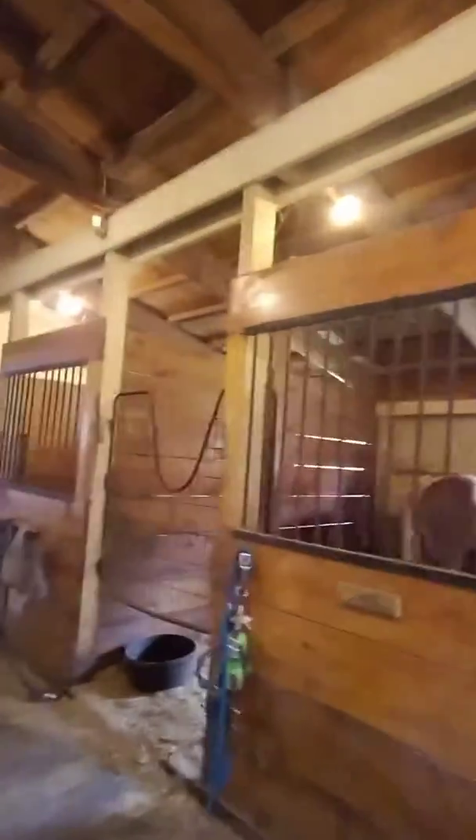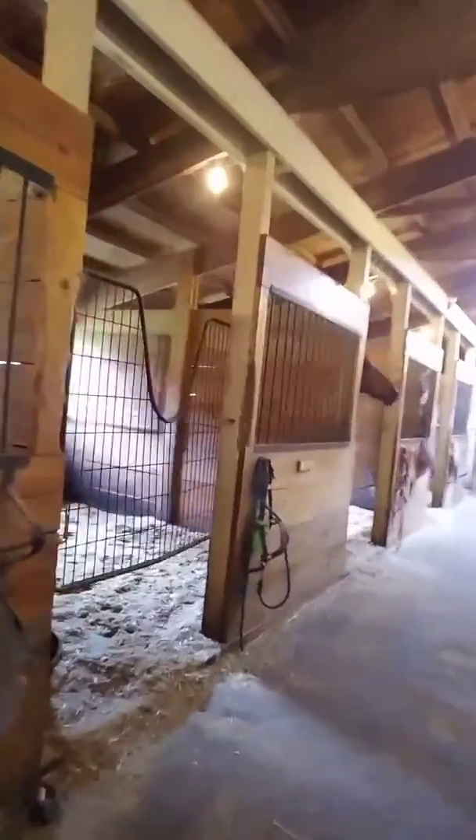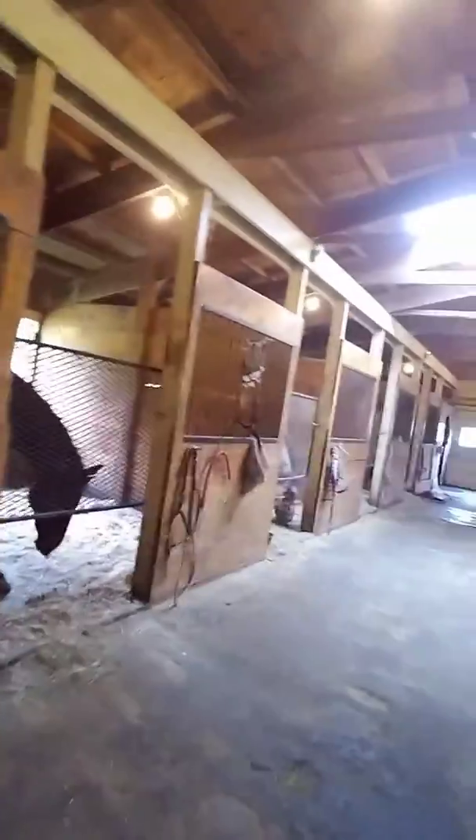Interestingly enough, you might notice that the horses that have the slow feeder hay nets — Amber has his slow feeder outside — they still have hay. These horses all got the same amount of hay this morning at roughly the same time; I just went down the barn aisle and handed it out. Here's Superman. And the ones with the slow feeders, as you can see, still have hay. And the ones without the slow feeders are essentially finished, if not completely finished. So those things do actually work.